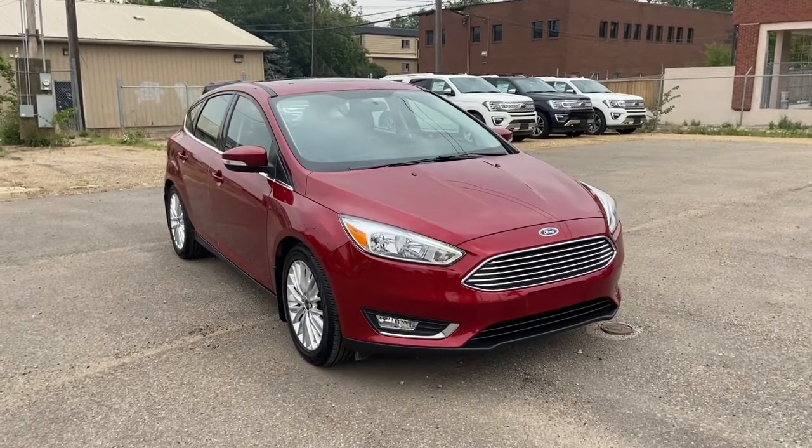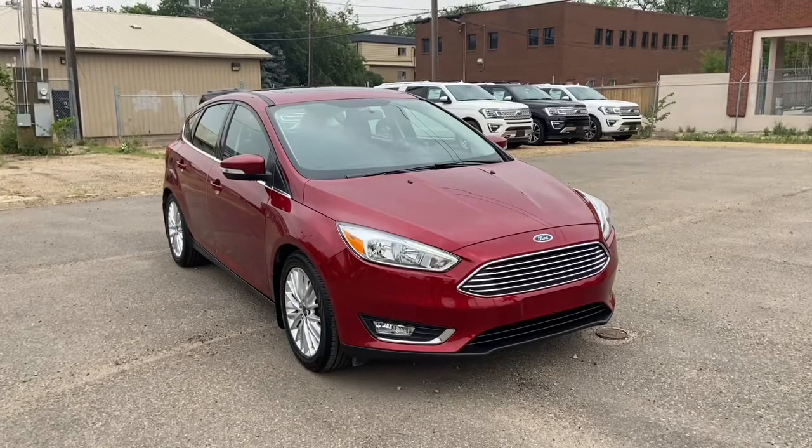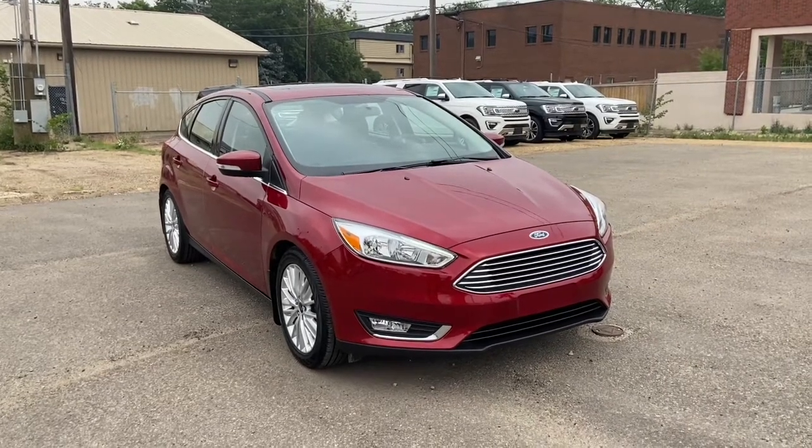Hey, this is Lindsay again at Waterloo Ford Lincoln. Today I'm showing you this 2017 Ford Focus Titanium in red.